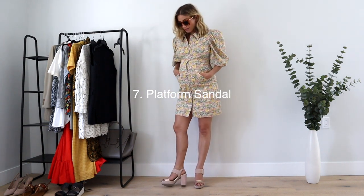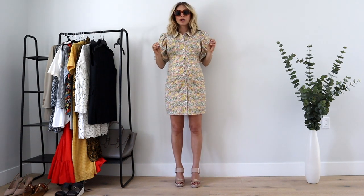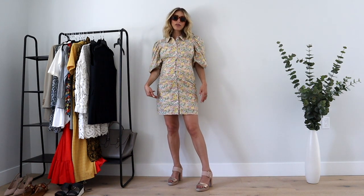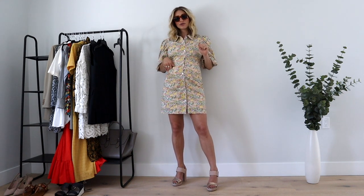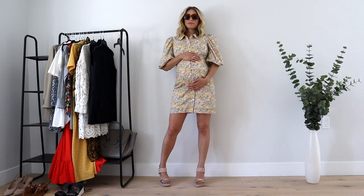These platform sandals are actually incredibly comfortable — they have a platform below the balls of your feet and the straps aren't too thin, so they hold everything in. I love this color; it's almost like a nude beige so it works with pretty much anything, and it especially picks up on the tones of this dress. I just love a good 70s platform heel — so disco, Studio 54, really cool.